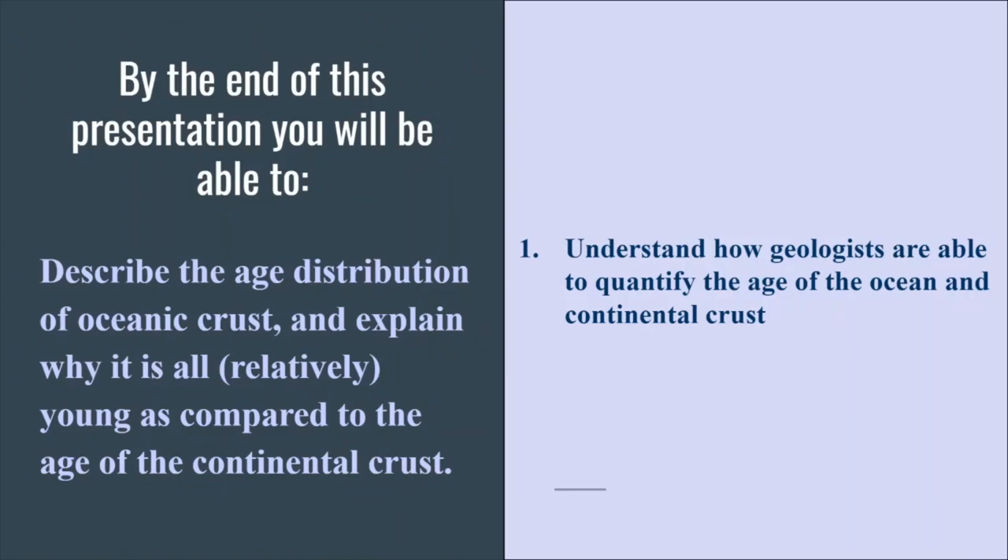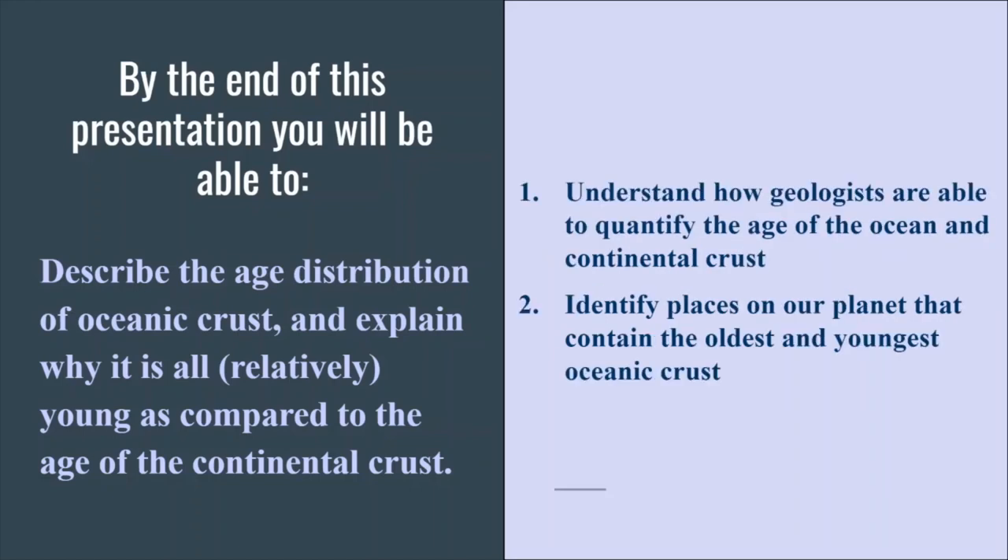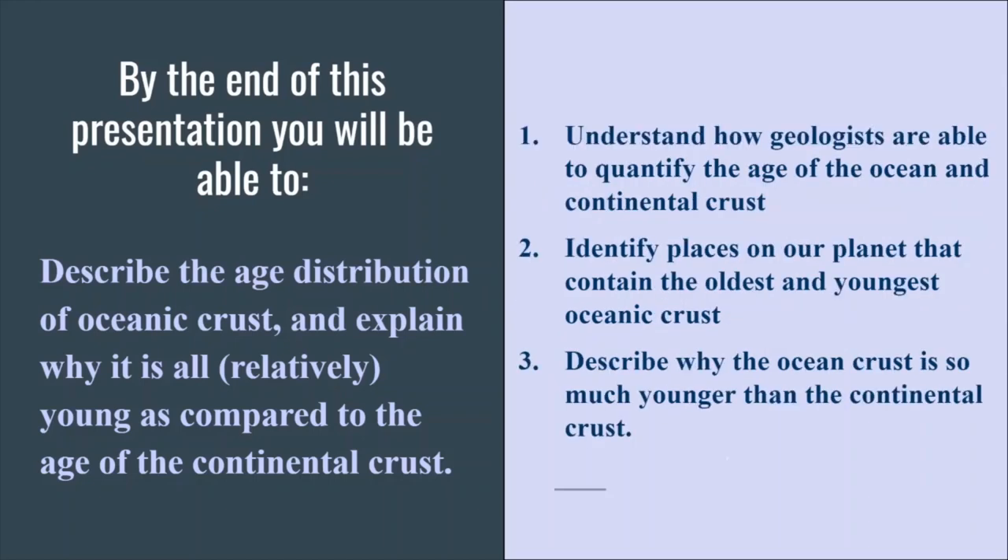Let's review what our goals were for this section. We want to understand how geologists are able to quantify the age of the ocean and the continental crust. We want to identify places on our planet that contain the oldest and youngest oceanic crust, and be able to describe why the ocean crust is so much younger than the continental crust.